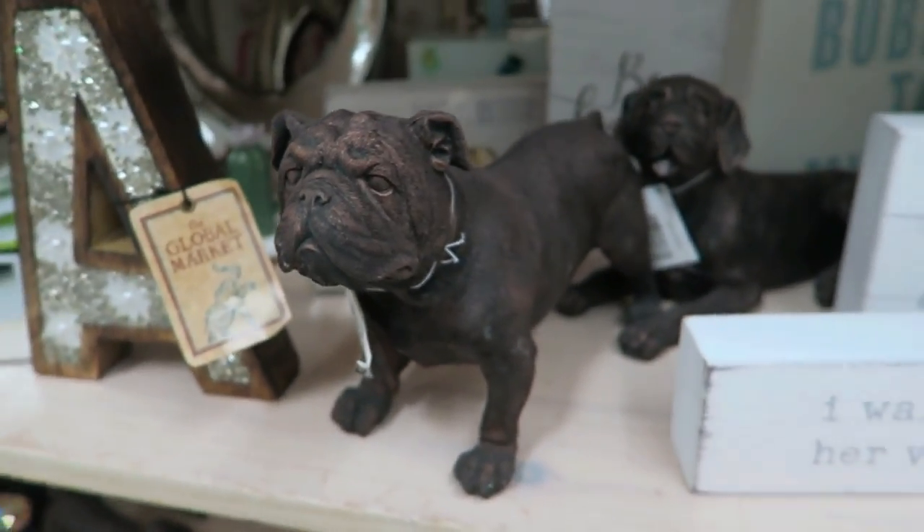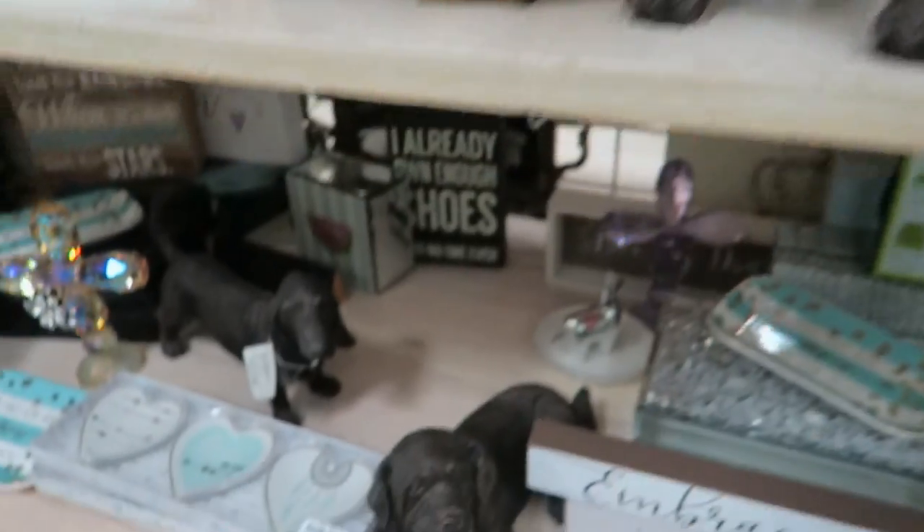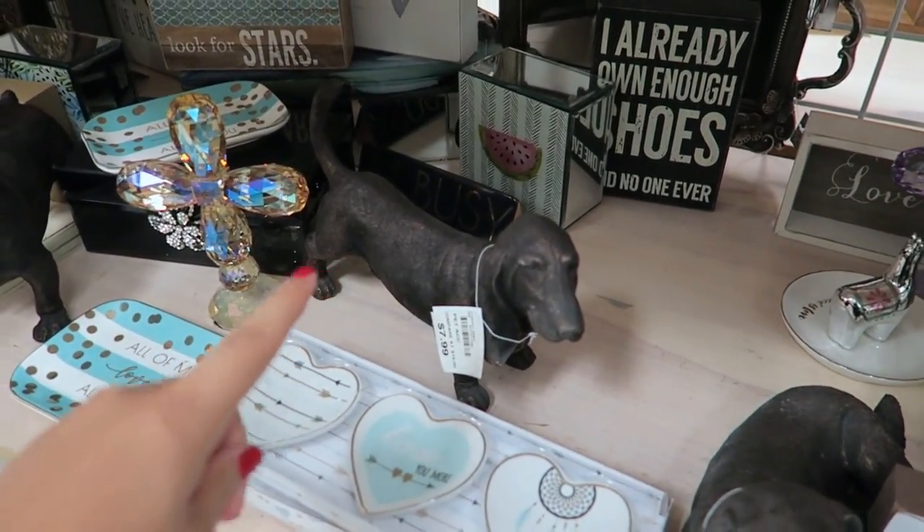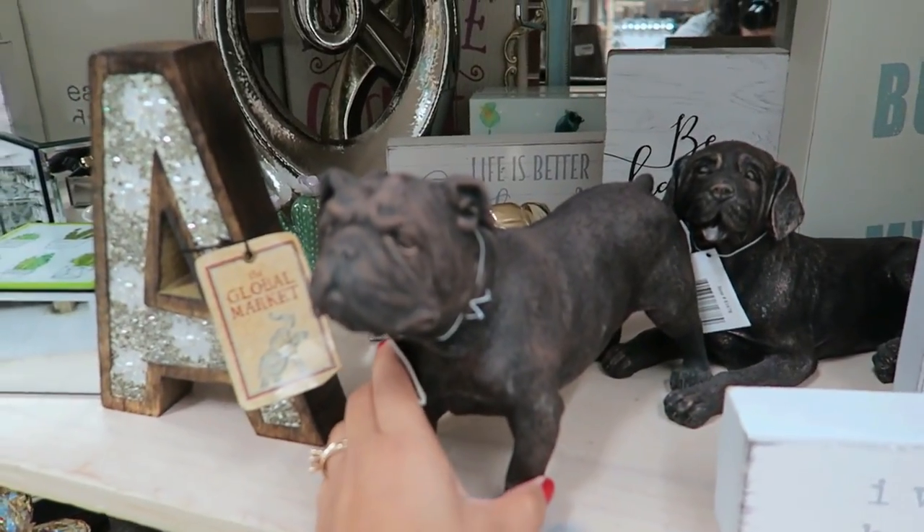Ruff, ruff, ruff! It's so cute. And look at this one — look at this little floppy ears. And they have like a little wiener dog. I'm obsessed with these — they are so adorable.